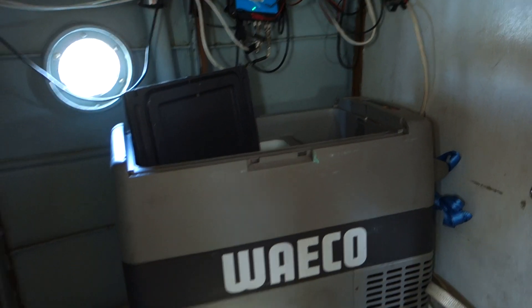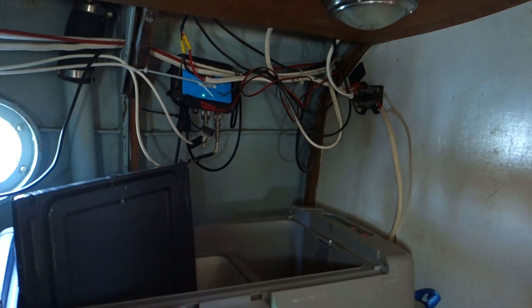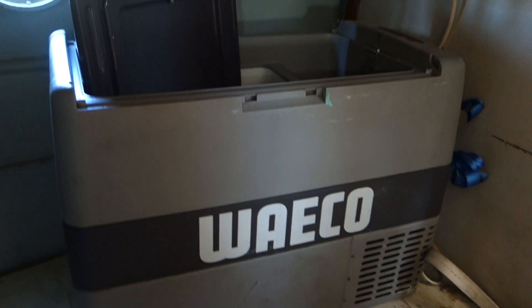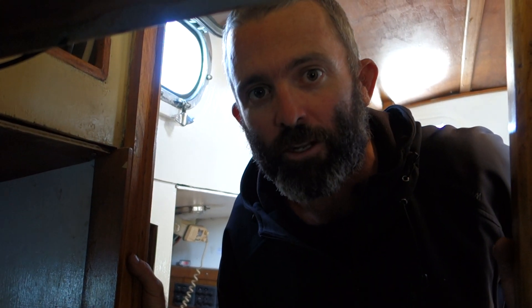We've also got an AIS on, which is actually running at the moment. It's a class B transceiver, which means it receives and transmits. So you can see all the other boats come up on the chart plotter. Any other boats with AIS, they come up and you can easily see them at night. It's great if you're going through hectic areas like Gladstone — you can sort of see what's what and double check what's going on around you.